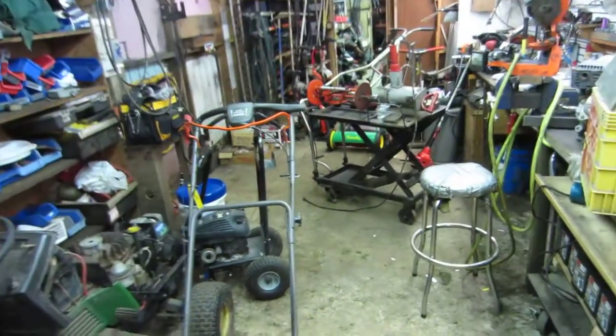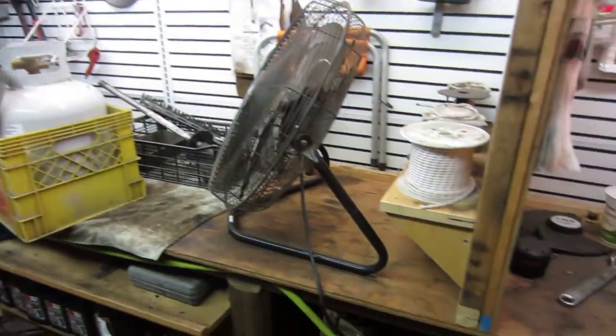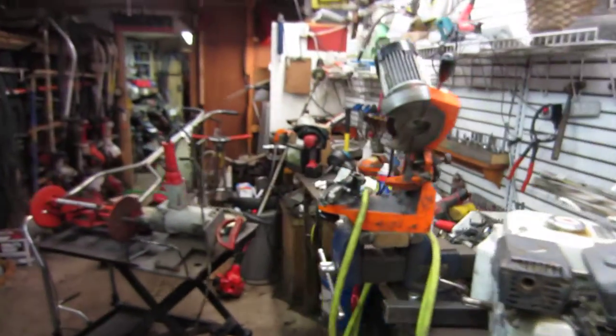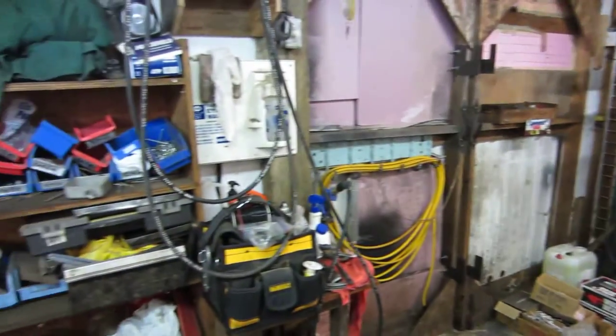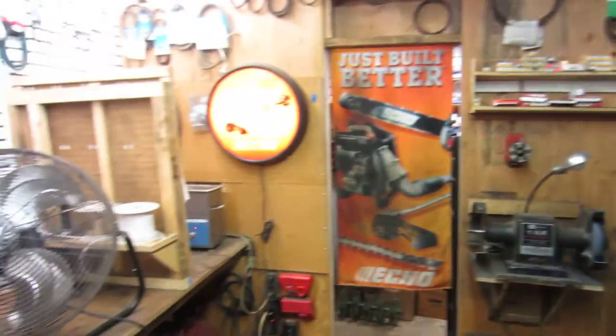Yeah, parts, and then in here we got the work area. Pardon the disaster — I used this a lot during the 2014 and 2015 seasons, and I haven't really been in here for almost a year, so this place just got kind of left. You can see it's quite the disaster.